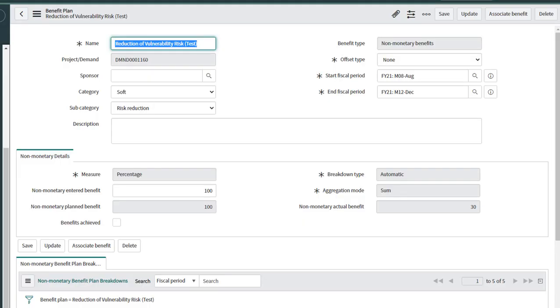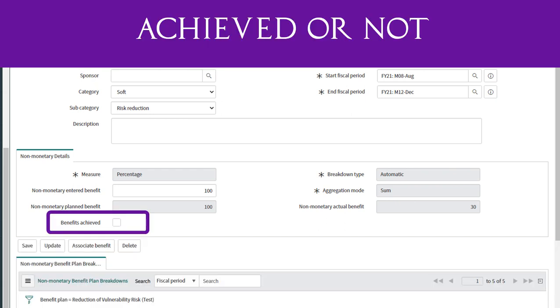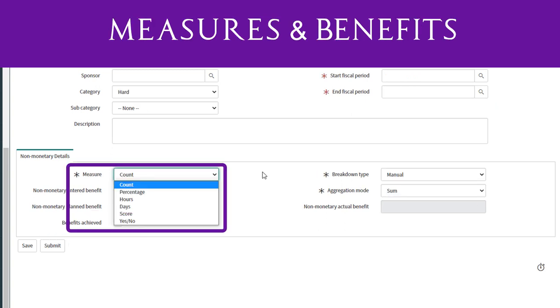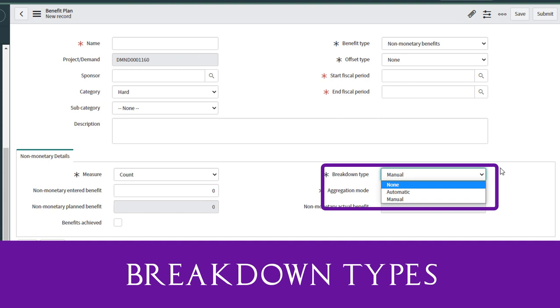Some other cool stuff about non-monetary benefit plans: they're for demands and projects, and they have a marker to determine if the benefit was achieved or not — awesome for reporting. The plan benefit can be for counts, percentages, hours, days, scores, or undefined using yes or no. This option simplifies the benefit plan to just achieved or not. You can automatically break the benefit goal equally over fiscal periods with the automatic breakdown type, define the breakdowns manually with manual, or do neither with none.